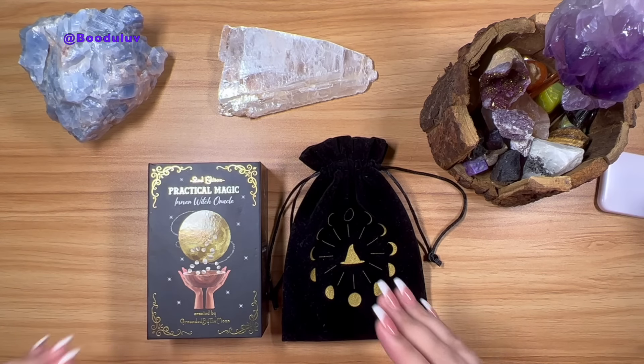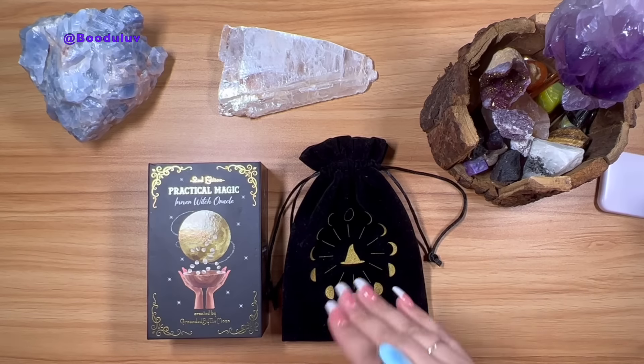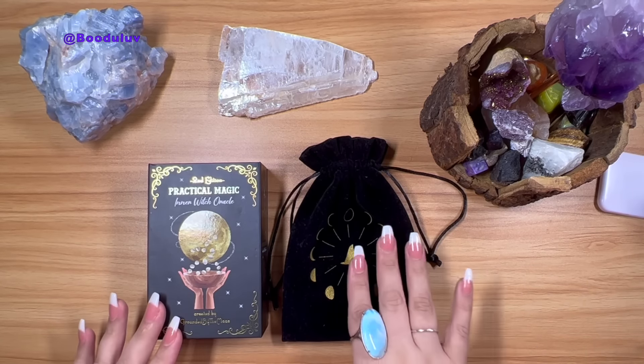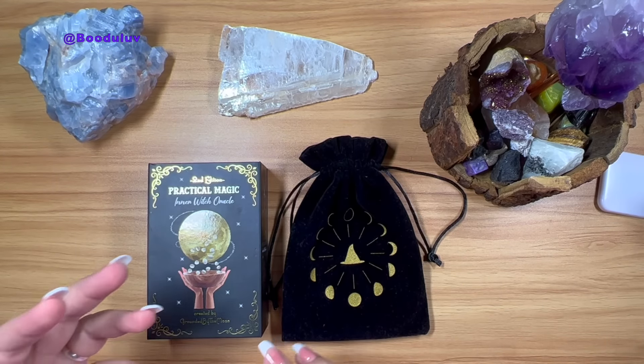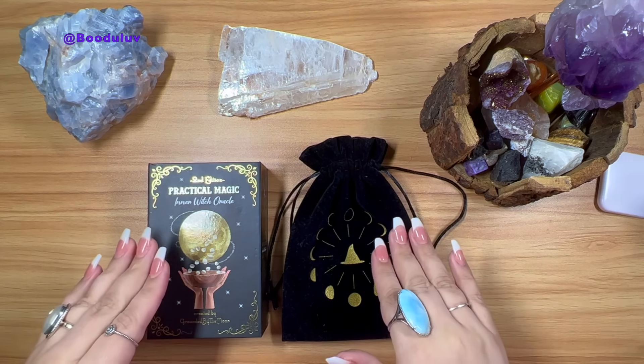Right now Grounded by the Moon has a Kickstarter for the Practical Magic Tarot, which I can't wait to get. I will leave the link down below so you can pre-order that beautiful tarot deck, which will most definitely probably sell out. So let's get into the review now.